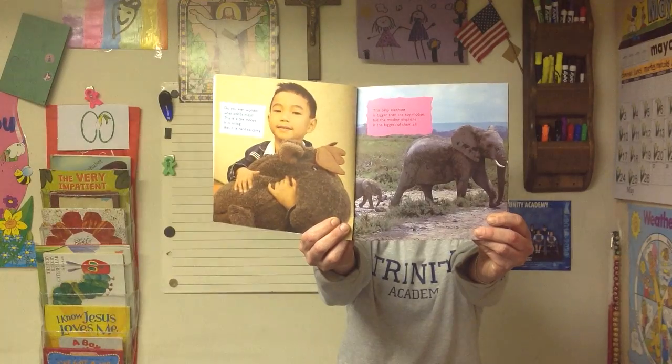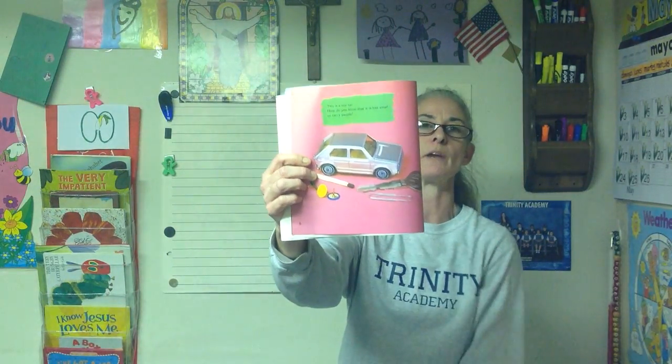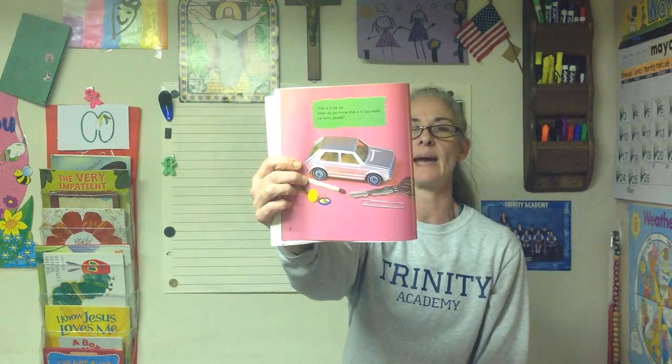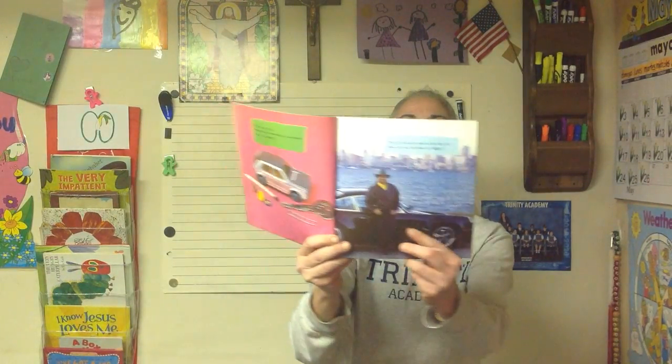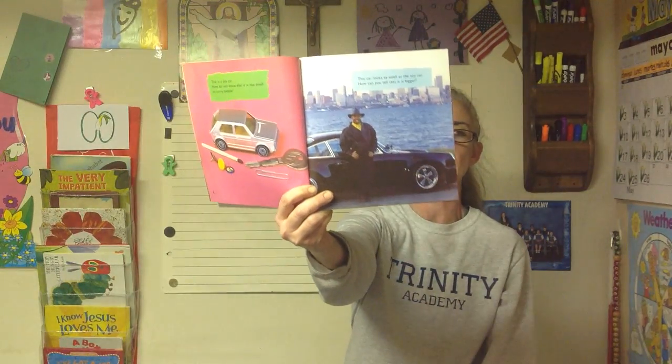Listen for the size words. This is a toy car. How do you know that it is too small to carry people? A toy car is small — it can't carry real living people. This car looks as small as the toy car. How can you tell that it's bigger? Well, you can see, but also there's a man standing next to it and it's bigger than him. So that's comparing.